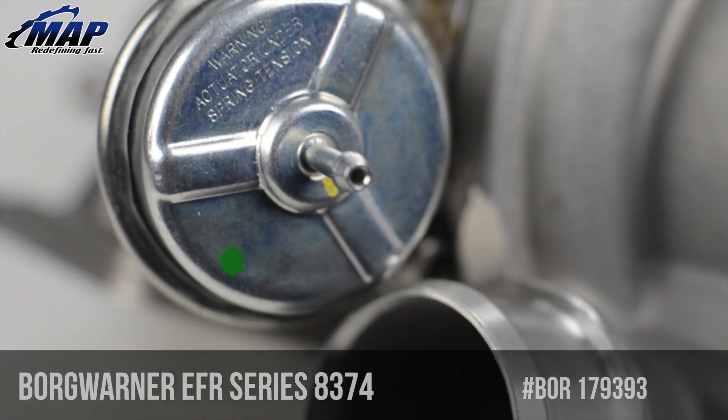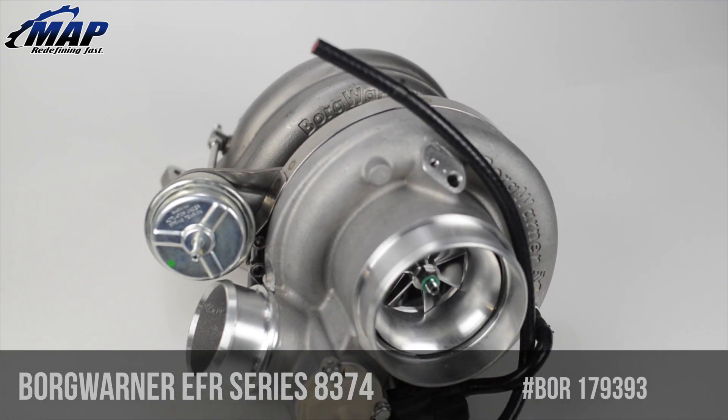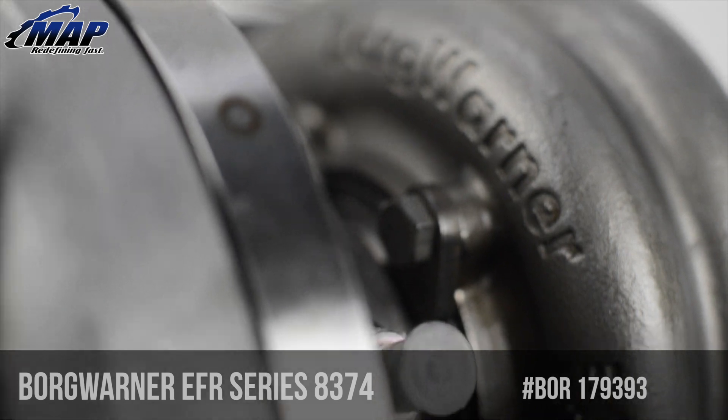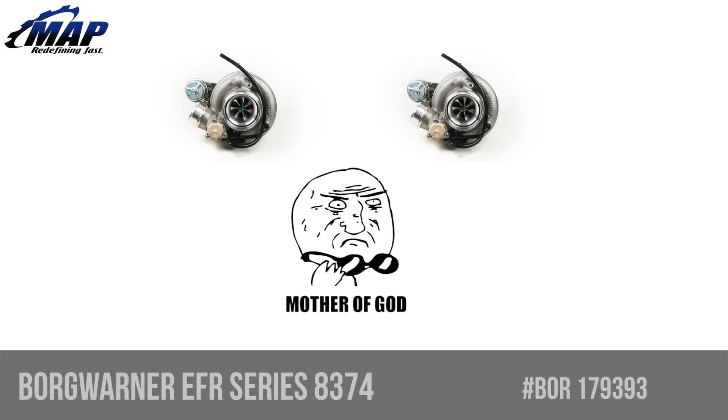Lastly, frustrated by trying to buy a turbo blow-off valve, boost control solenoid, and wastegate, then trying to cram it all into your engine bay? BorgWarner says we got you, and included all of those things into the design. If you're crazy and one turbo isn't enough, get two and support up to 1300 horsepower.